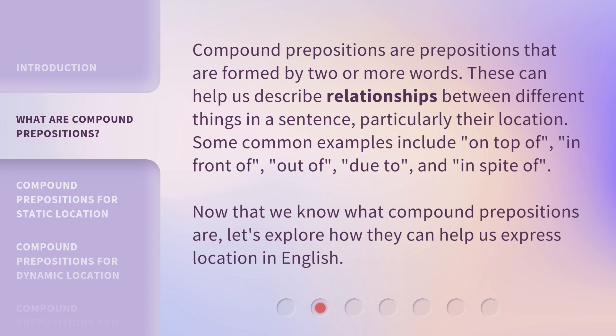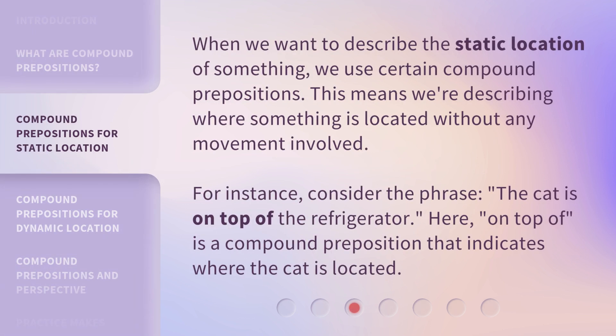Now that we know what compound prepositions are, let's explore how they can help us express location in English. When we want to describe the static location of something, we use certain compound prepositions — meaning we're describing where something is located without any movement involved. For instance, consider the phrase: the cat is on top of the refrigerator. Here, 'on top of' is a compound preposition that indicates where the cat is located.